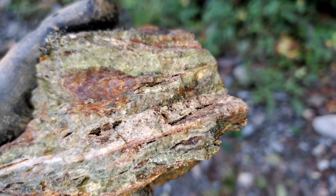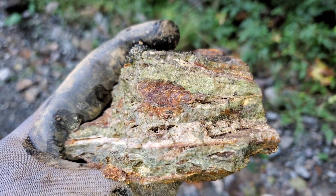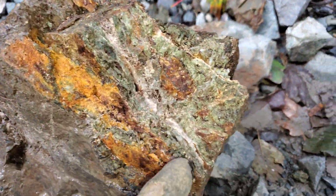Interesting banding here — you've got lots of siliceous rock, lots of epidotization, and minor pyrite throughout the whole thing. This was a chip off of this big chunk here.